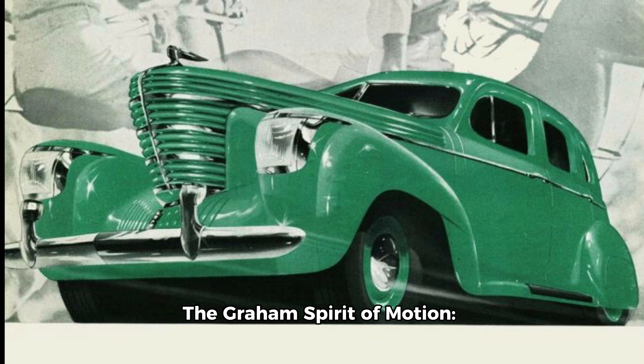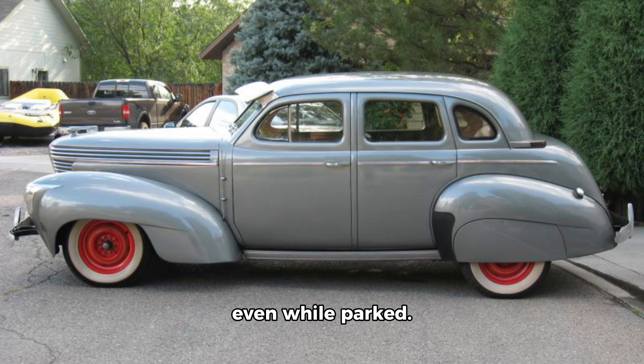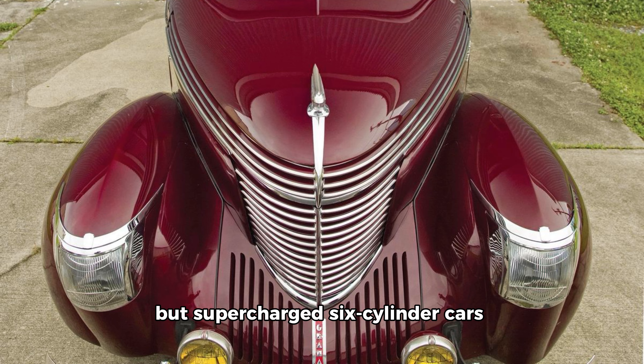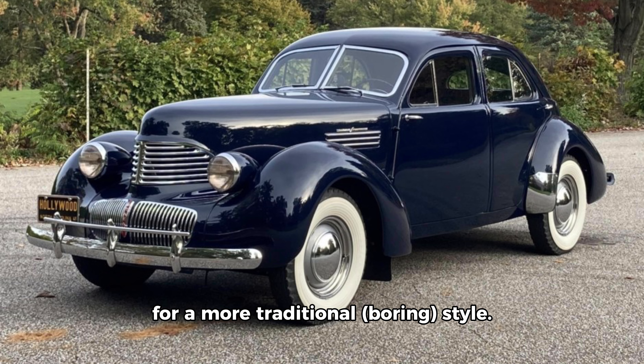1940: the Graham Spirit of Motion. The Graham Sharknose models were in their final year by 1940 but still looked radical. The forward cant of the car's front end made them appear fast and aggressive, even while parked. The plain vanilla models had 90 horsepower, but supercharged six-cylinder cars offered 120 horsepower. The car's original and avant-garde design didn't resonate with mainstream buyers, so it was replaced with a more traditional, boring style.